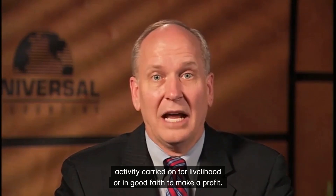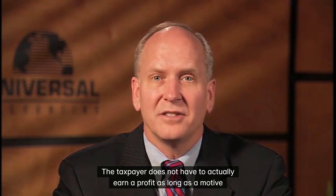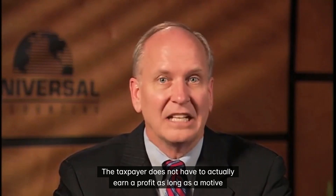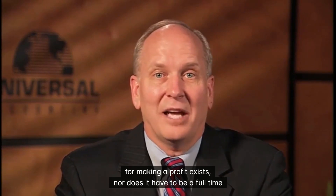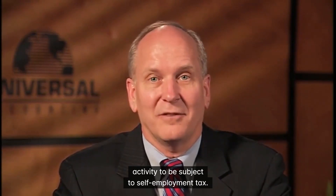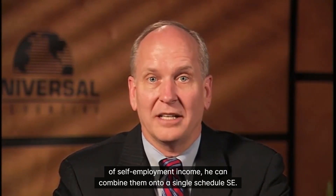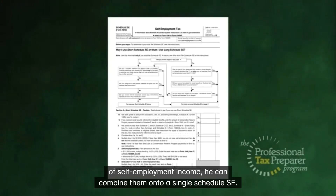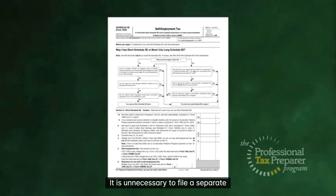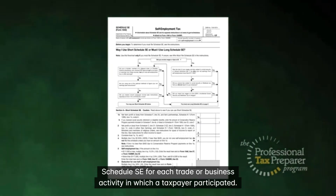The IRS defines a trade or business as any activity carried on for a livelihood or in good faith to make a profit. The taxpayer does not have to actually earn a profit as long as a motive for making a profit exists. Nor does it have to be a full-time activity to be subject to self-employment tax. If a taxpayer has more than one source of self-employment income, he can combine them onto a single Schedule SE. It is unnecessary to file a separate Schedule SE for each trade or business activity in which a taxpayer participated.